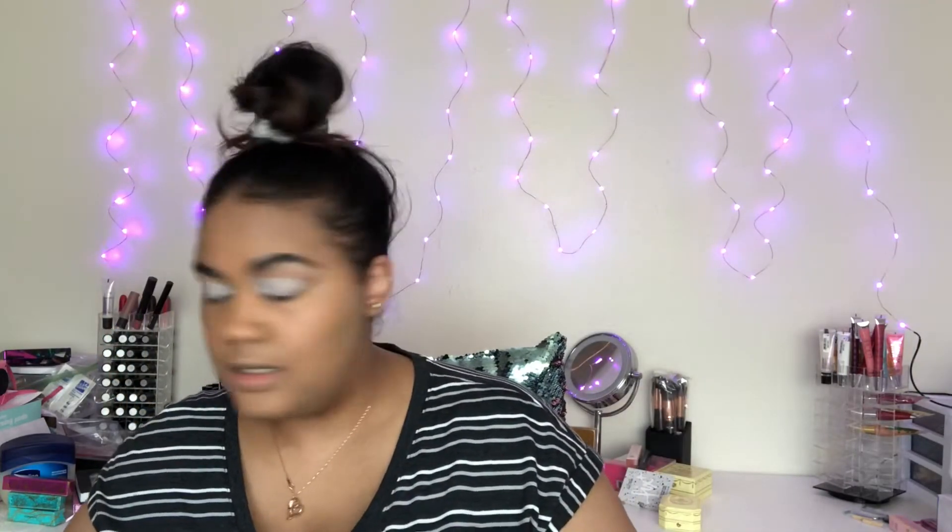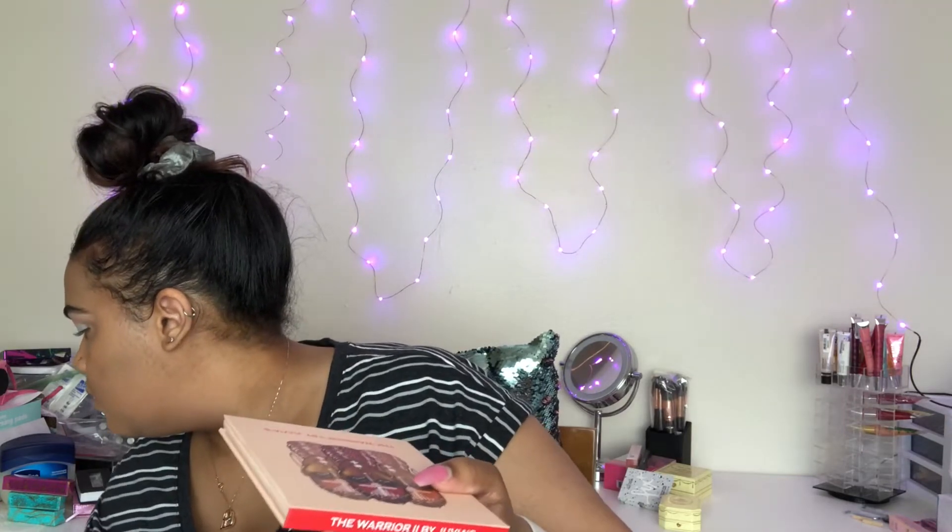I take the white base with a different brush because I don't want the colors to melt too much together. This pigment is called Rose, so I think I'm going to do a neutral brown everything and then just pop that Rose on there. I have pretty much any Juvias Place palette you can think of — I damn near have all of them. I went to grab the Afrique but I completely forgot about the Warrior palettes, which I have both one and two, so I'll probably go back and forth between the two.